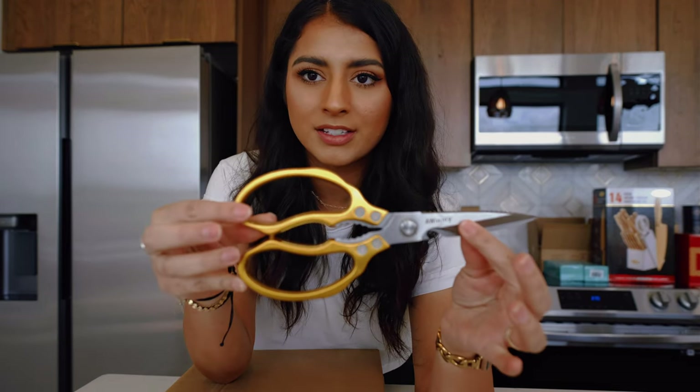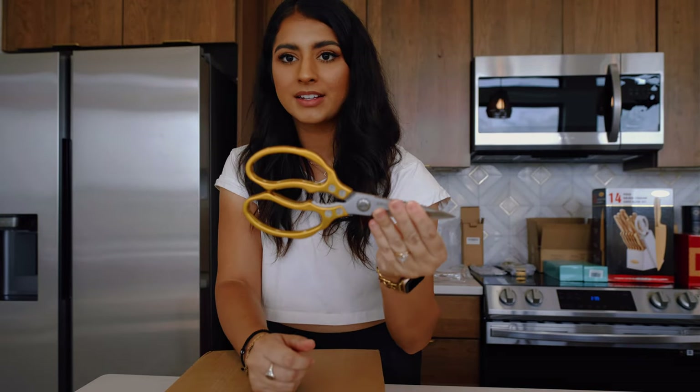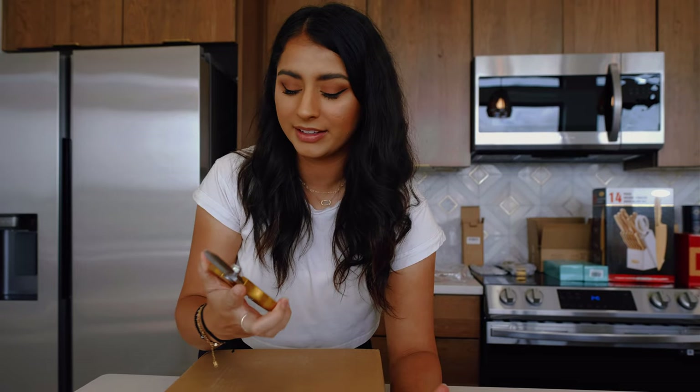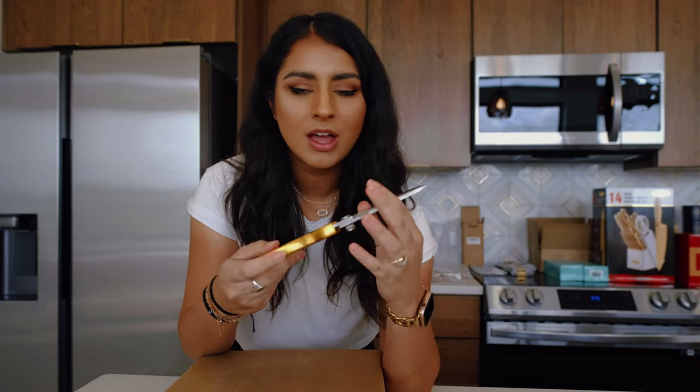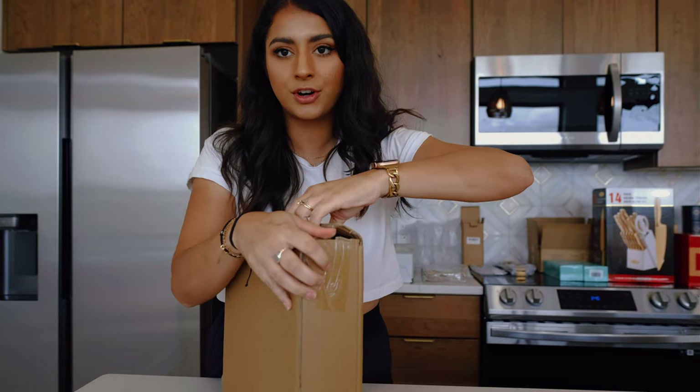I'm going to start with glassware, silverware, utensils, and things needed in the kitchen. First thing I got were these awesome kitchen shears. I've used them to open up every single box in this house, so I highly recommend them. They have a logo on them, they're gold, and you can just tell they're heavy-duty kitchen scissors. I'll tag those down below.